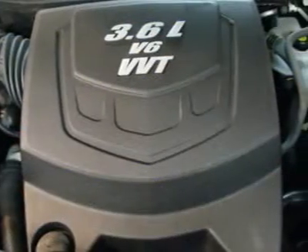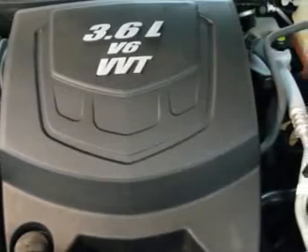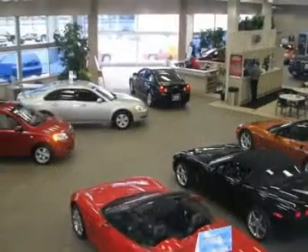Just one quick launch from a stoplight and you'll be sold. Nobody can resist the get-up-and-go in this SUV.